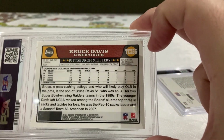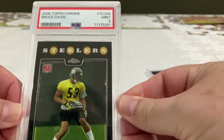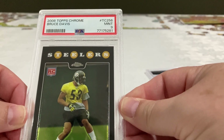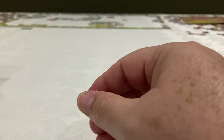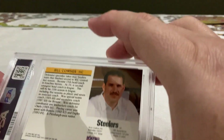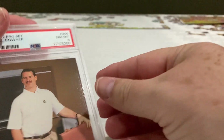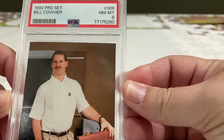Bruce Davis, linebacker — a 9. Nice, beautiful card. And the last one: Bill Cowell — an 8. Not bad, this is a beautiful card, Pro Set.